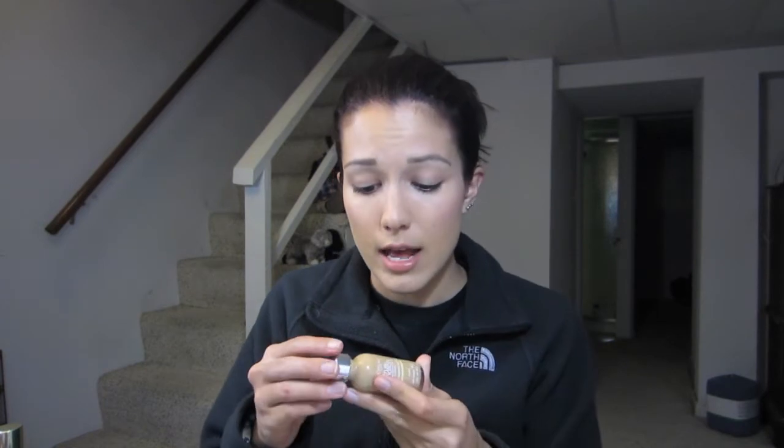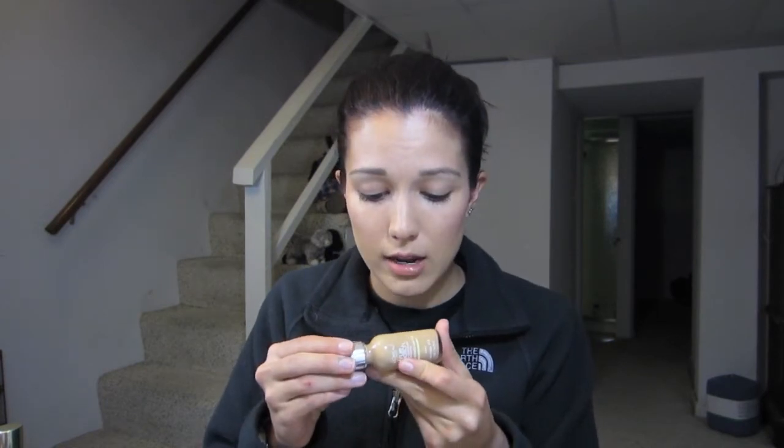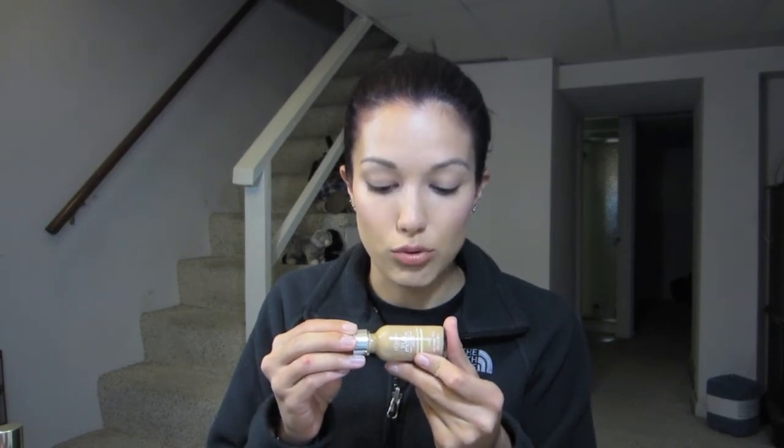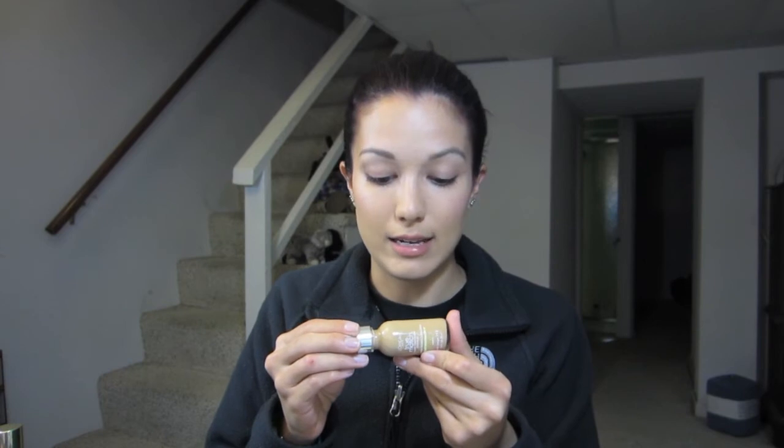I wanted to try more drugstore foundations because I really haven't tried too many. A lot of people talk about this being one of their holy grail products. But to be honest, if you look at it a certain way, you can definitely see that there's glitter in this foundation. It kind of scares me — I'm probably not going to like it. I'll be trying that out soon and letting you guys know.